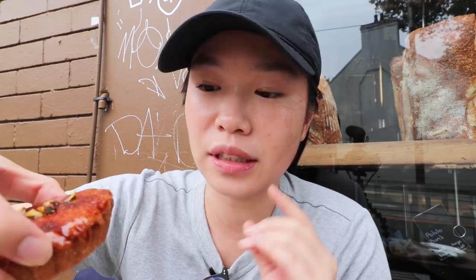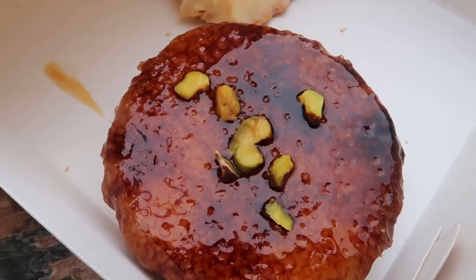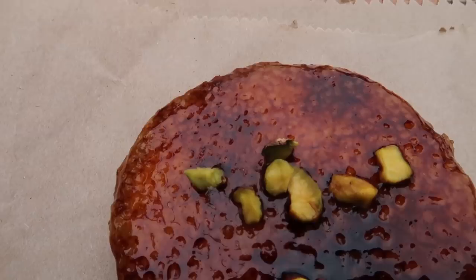The ginger crème brûlée tart is a little bit sweeter than the lemon curd tart but just as delicious. There's a layer of caramelized sugar on top as you'd expect on a crème brûlée, bits of pistachios on top as well, and a very strong ginger flavor.